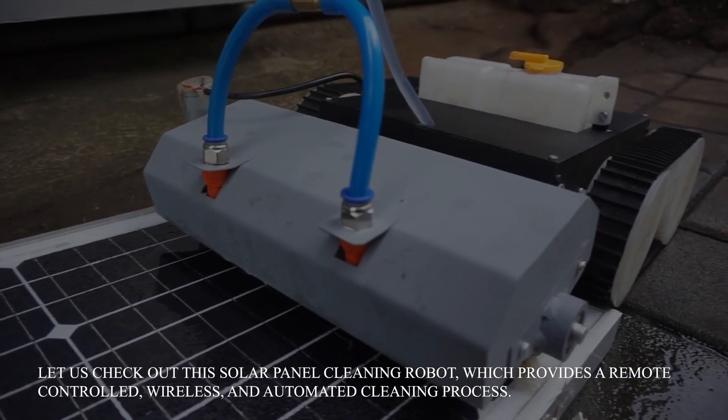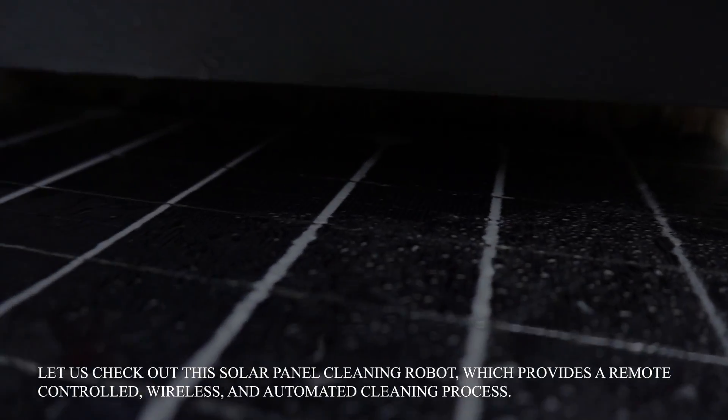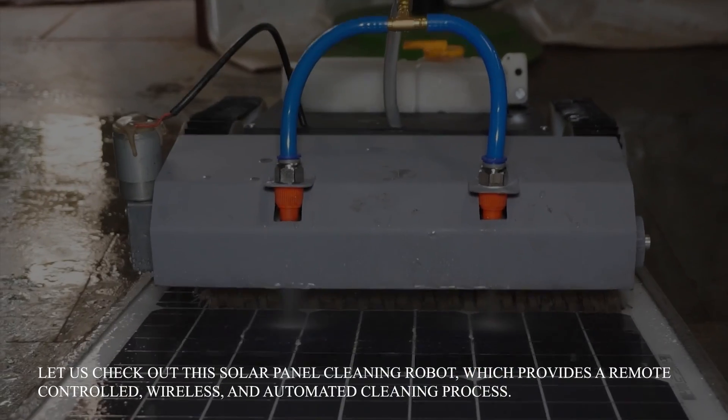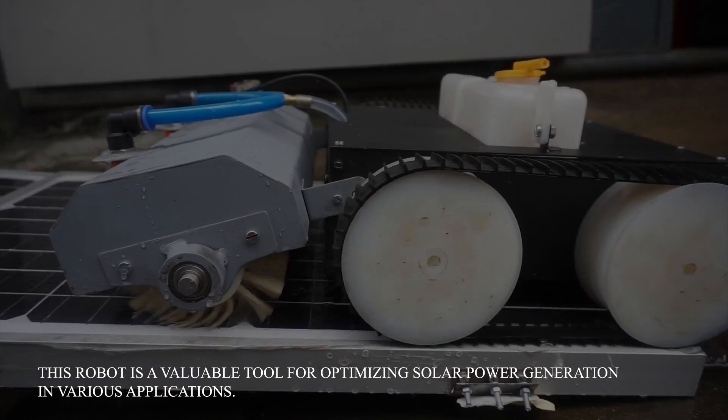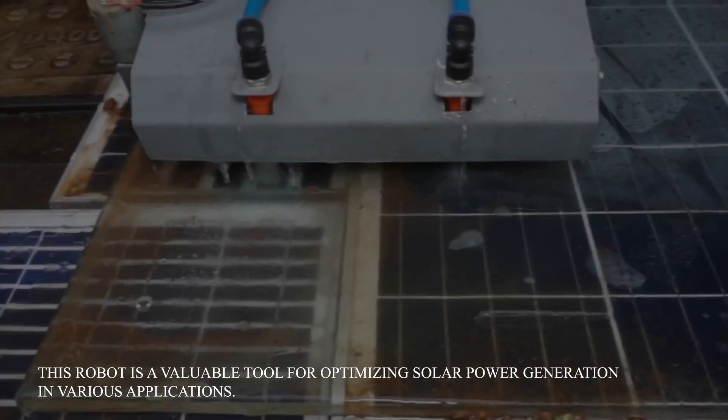Let us check out this solar panel cleaning robot, which provides a remote-controlled, wireless and automated cleaning process. This robot is a valuable tool for optimizing solar power generation in various applications.